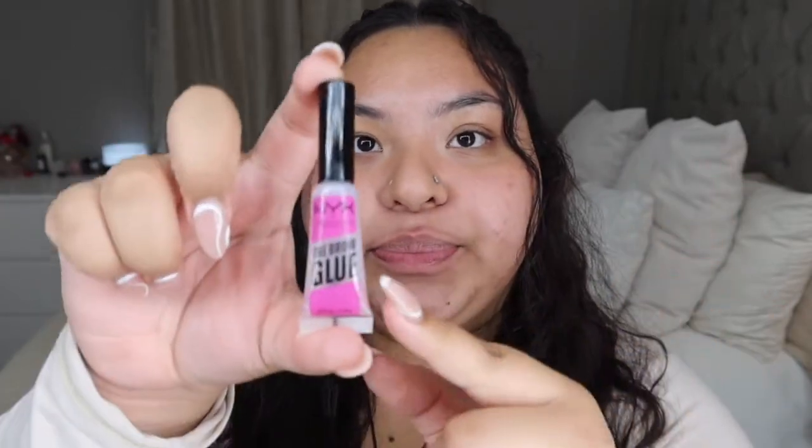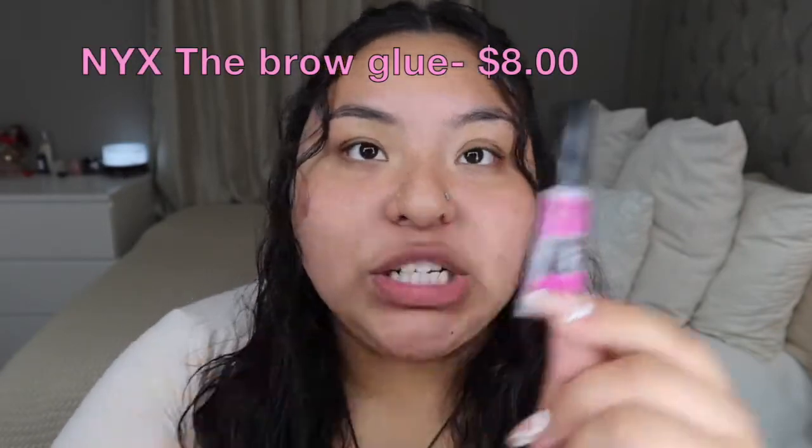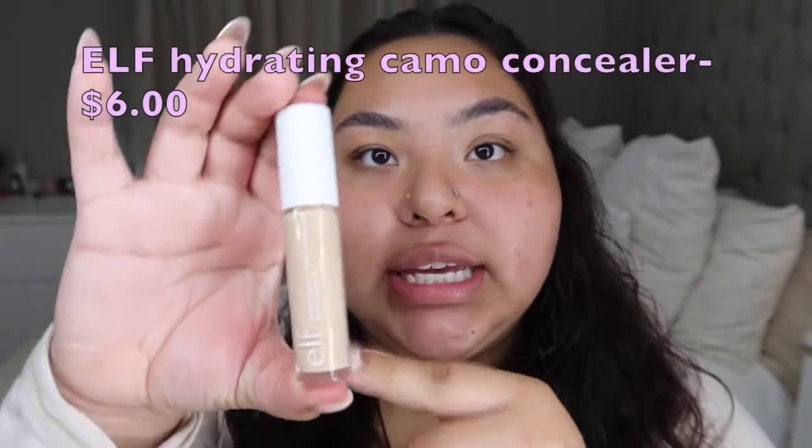For eyebrows I will be using the same product I used on my last video — it's the NYX brow glue, which is pretty good. What I like to do before putting any product on my eyebrow is brush them out and put them in their place, because I just feel like that's more organized.